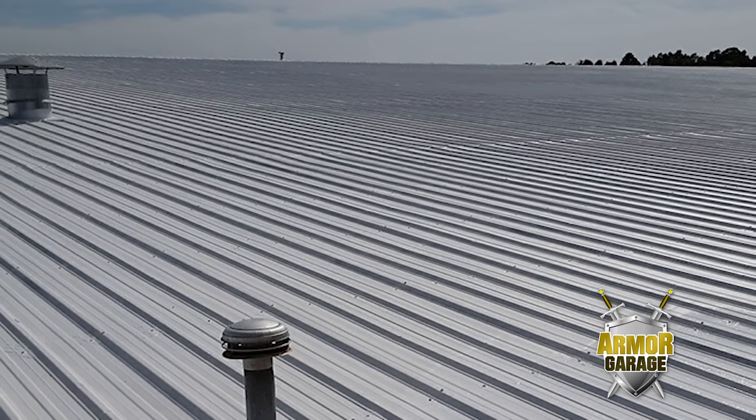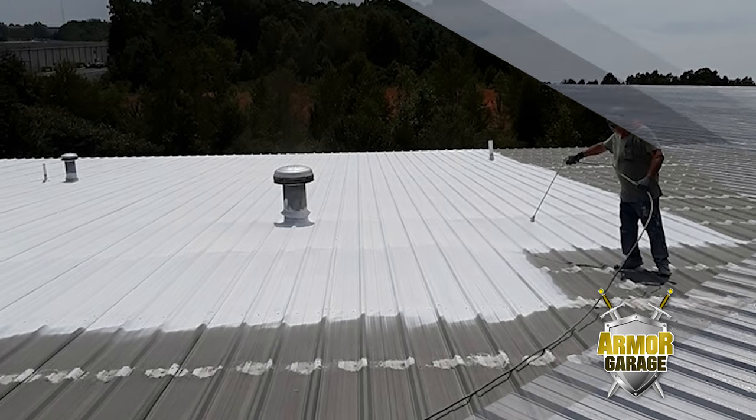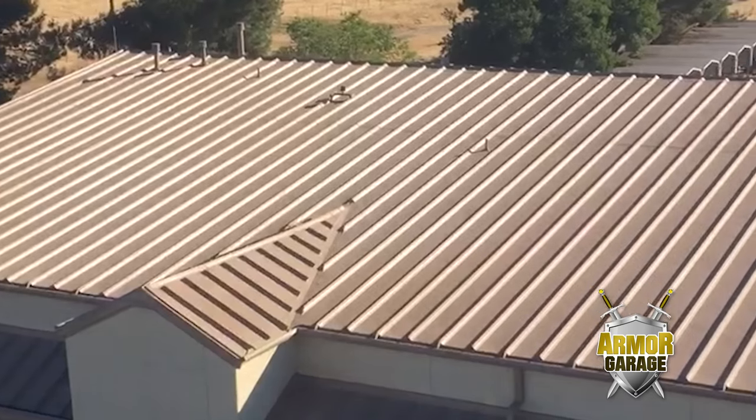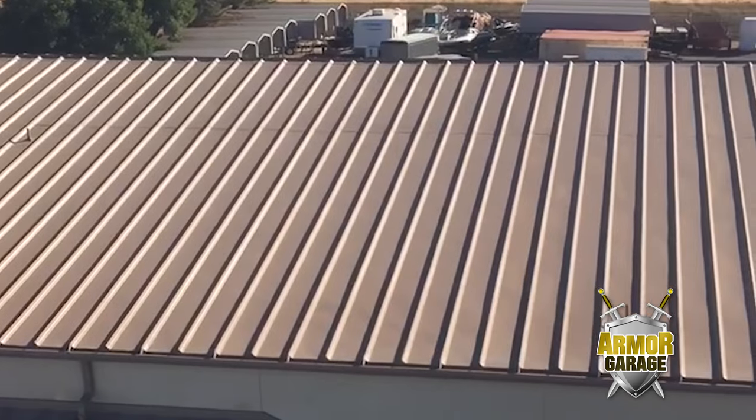We are very proud that after rigid military testing, the Air Force chose us to complete all the roofs at Beale Air Force Base in California over all our competitors.